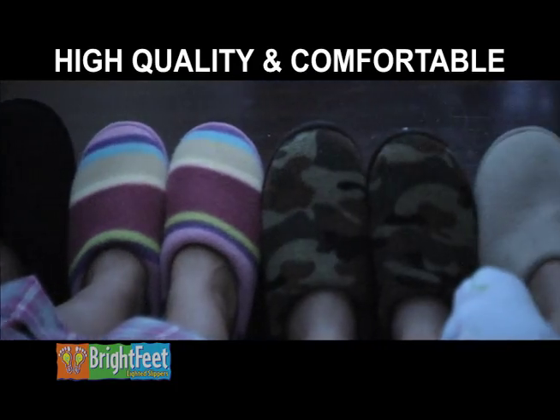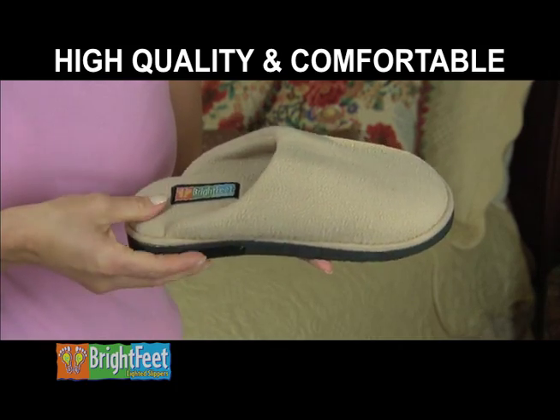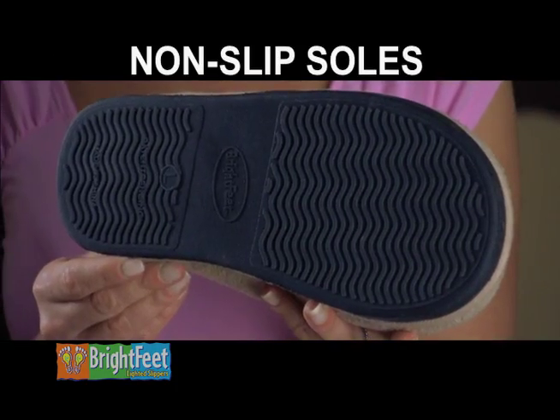Brightfeet are high quality and super comfortable, made with thick, snugly double-sided fleece and durable non-slip soles for years of use.